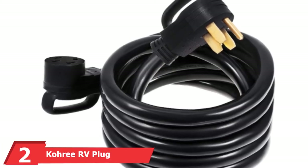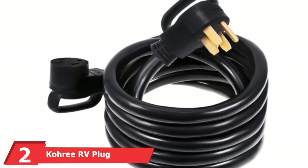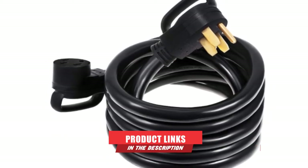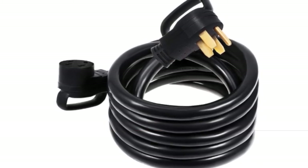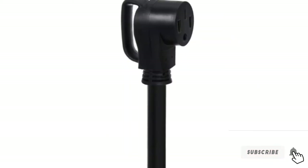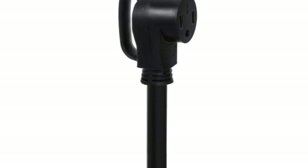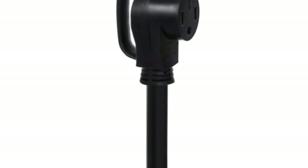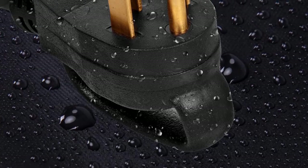At number 2, we have the Weave Kori RV Plug Adapter. This is one of the most affordable RV cords you can buy on a fixed budget. The power cord is 18 inches long and supports up to 3,750 watts. It is a heavy-duty electrical adapter with a 30-amp male end and 50-amp female end. Both ends are designed with ergonomic grip handles for easy removal. This Kori RV Plug Adapter can bend up to 180 degrees, which makes it very flexible.